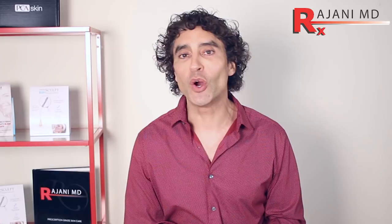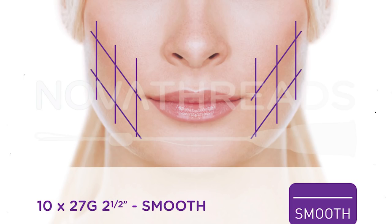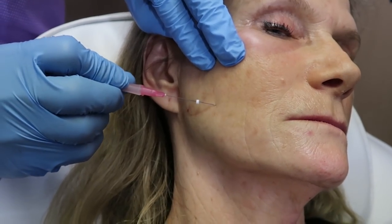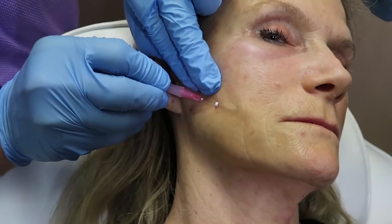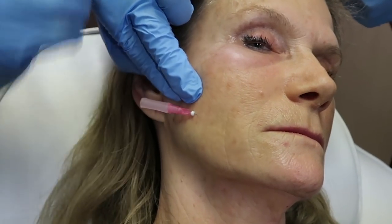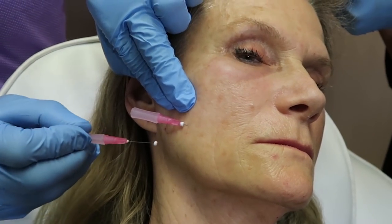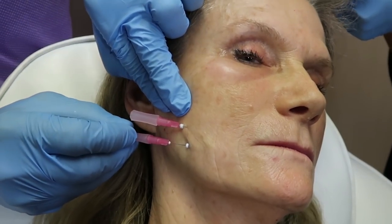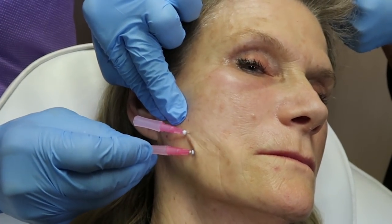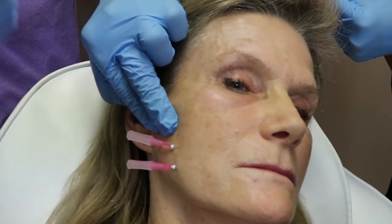Number four is PDO threads. Using threads appropriately — about ten smooth threads to every one cog thread is my ratio — is going to help create lift and help with texture, tone, and work with the fillers and collagen stimulators. A lot of people ask if you can combine HA fillers with PLLA. Remember that in some places PLLA was embedded in hyaluronic acid as a carrier for sculptra. Yes, you can combine those and threads safely once you're taught how to do it.